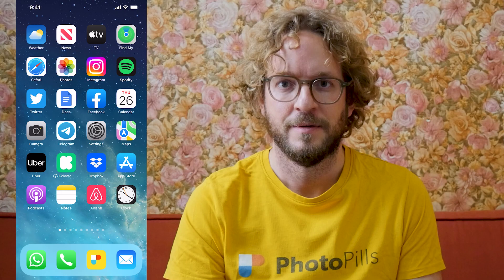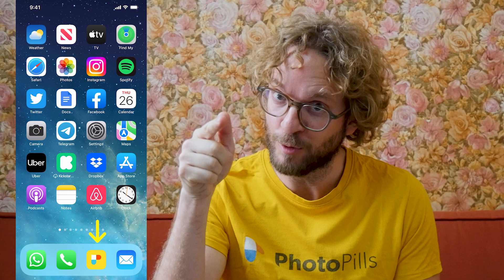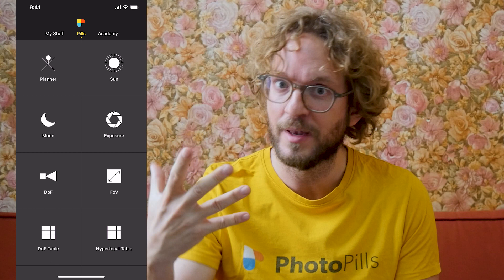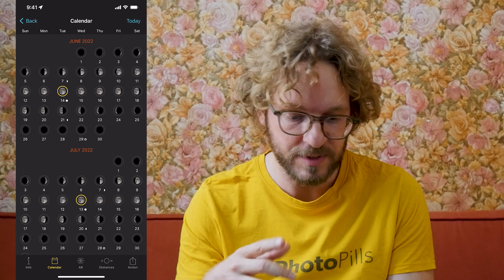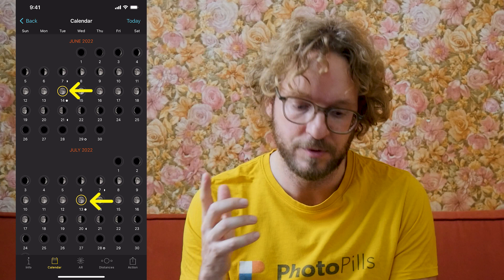The first thing you need to do is figure out when the next supermoon occurs. Go to the Pills menu and tap on the Moon Pills, then tap on Calendar. Here on the Calendar, you can see the supermoons marked with a yellow circumference. The next supermoon is on June 14th 2022, and the second one of the year will be on July 13th.